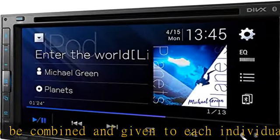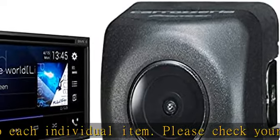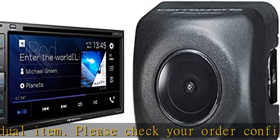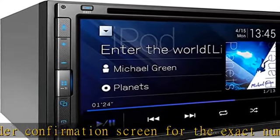Item features a 6.8-inch wide VGA display. Product includes DVD, CD, Bluetooth, USB, auxiliary, FM, and AM tuner. Product accessories included.